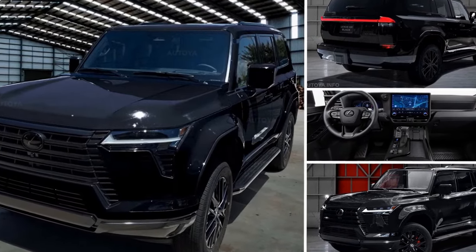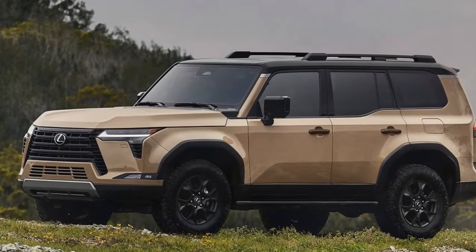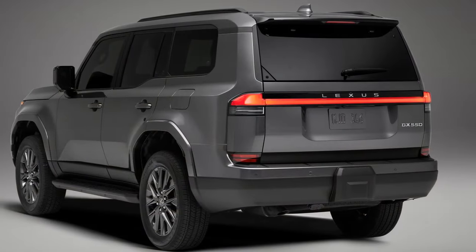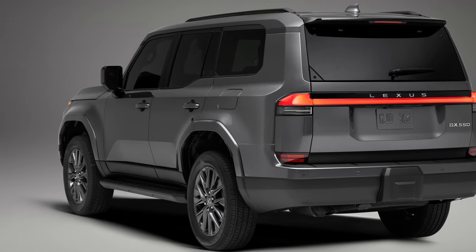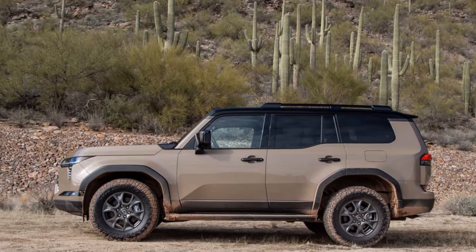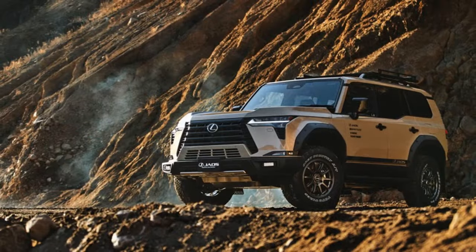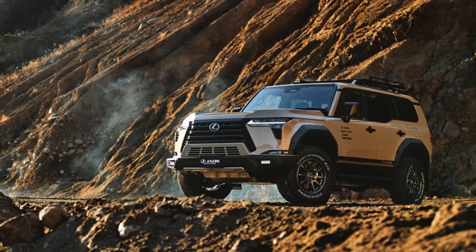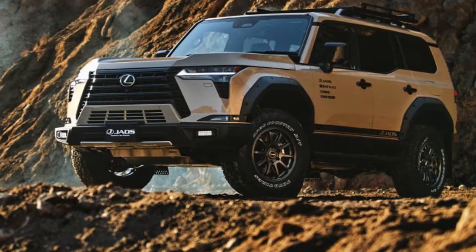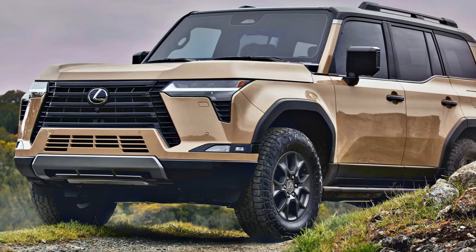Upon opening, the rear cargo area reveals ample space, boasting 76.9 cubic feet with all seats folded, 40.2 cubic feet behind the second row, and a modest 10.3 cubic feet behind the third row. It's worth noting that the third-row storage capacity appears more generous on paper than in practice — the narrow usable floor area made it challenging to secure a load effectively. Nevertheless, the GX Premium comfortably accommodates up to seven passengers when needed, thanks to its functional third-row seating.